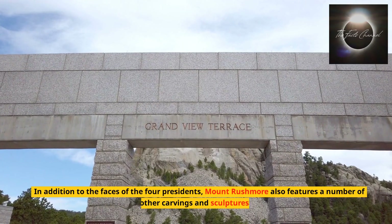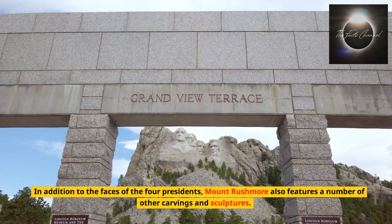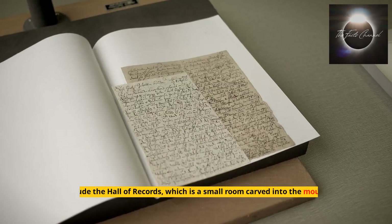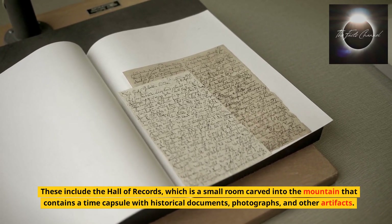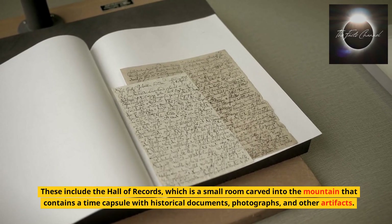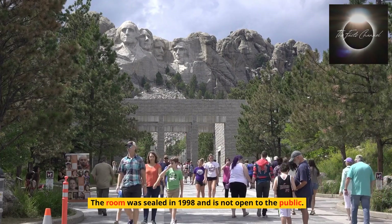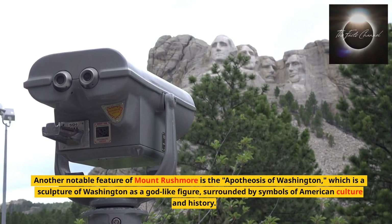In addition to the faces of the four presidents, Mount Rushmore also features a number of other carvings and sculptures. These include the Hall of Records, which is a small room carved into the mountain that contains a time capsule with historical documents, photographs, and other artifacts. The room was sealed in 1998 and is not open to the public. Another notable feature is the Apotheosis of Washington, which is a sculpture of Washington as a godlike figure, surrounded by symbols of American culture and history.